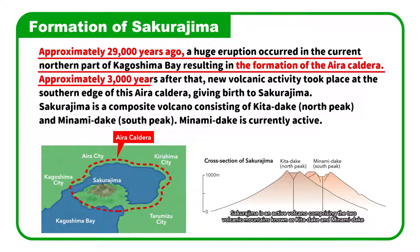Approximately 3,000 years after that, new volcanic activity took place at the southern edge of this Aira Caldera, giving birth to Sakurajima.